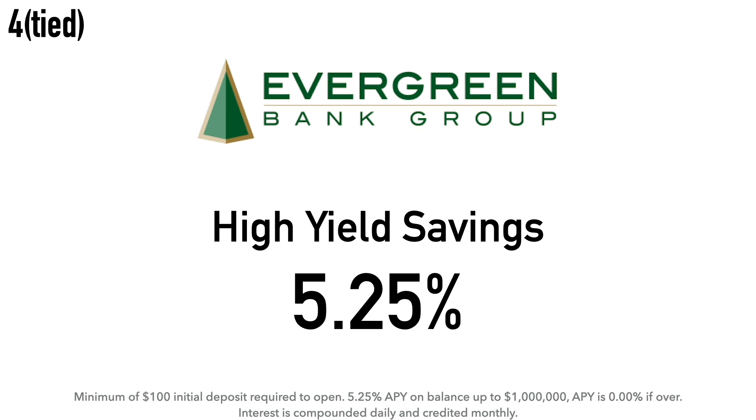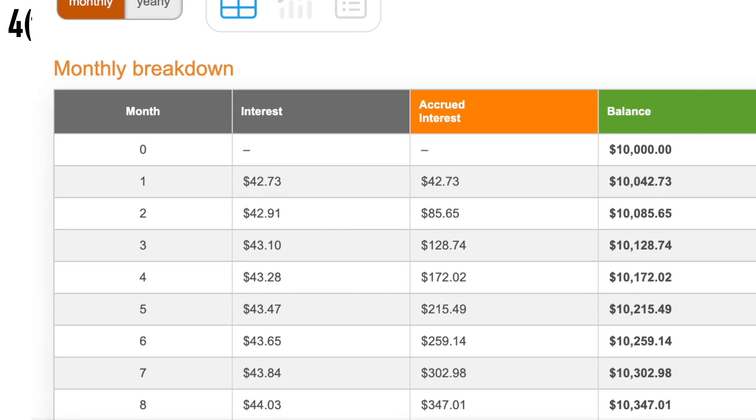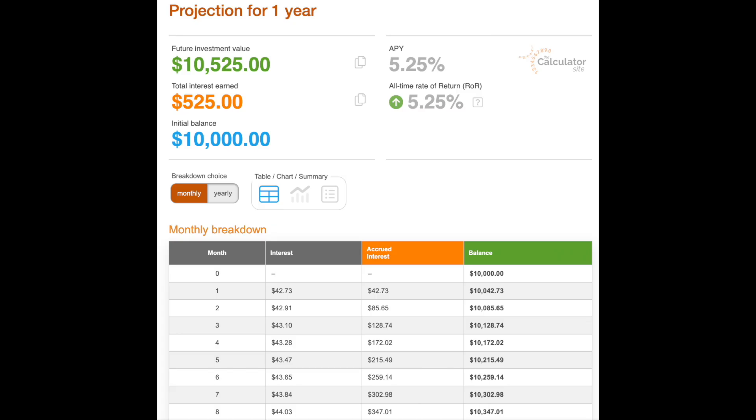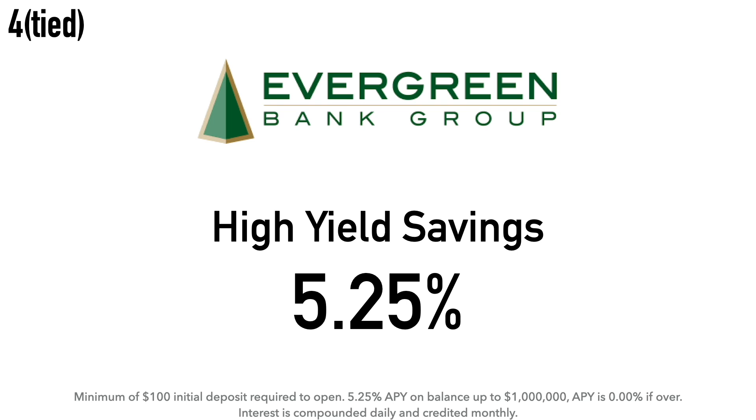At number four we have another tie. First up is the Evergreen Bank Group High Yield Savings Account at 5.25% APY. There is a minimum $100 initial deposit required, and that 5.25% APY applies to balances up to $1 million — if the balance exceeds that, the APY drops to 0.00%. Interest is compounded daily and credited monthly. Calculation example: $10,000 at 5.25% earns around $42.73 after one month and about $525 after one year. Evergreen Bank Group was reorganized in 2007 from a small community bank in Evergreen Park, Illinois, and is now headquartered in Oak Brook, Illinois.